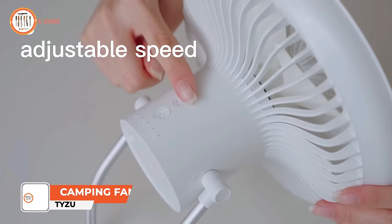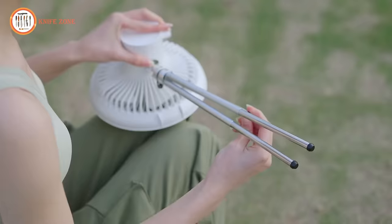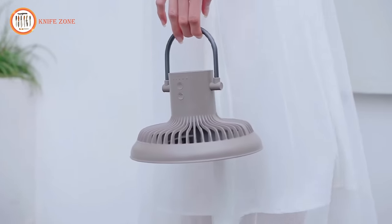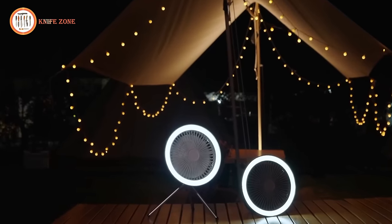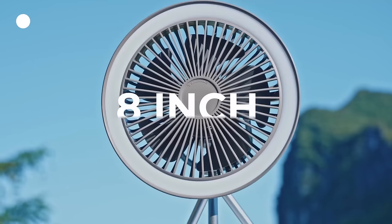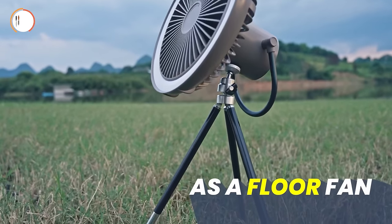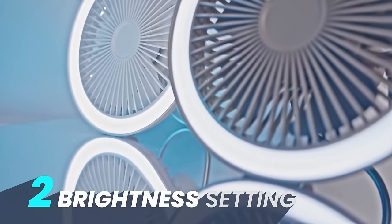Introducing the Tizu Camping Fan, a sleek, lightweight and practical solution to elevate your sweaty summer camping sessions. Offering three adjustable speeds, it ensures comfort in various circumstances. The fan features an LED lantern with two brightness options, catering to your lighting needs during outdoor adventures. Choose from mounting options including a tripod stand and mono stand for easy placement on tent hooks or any desired location. Control the fan effortlessly with a remote. Powered by a robust 10,000 mAh battery, this camping fan can keep you cool for up to two days of constant use. The USB-C port allows for fast charging, and it can serve as a power bank to charge your devices when needed.